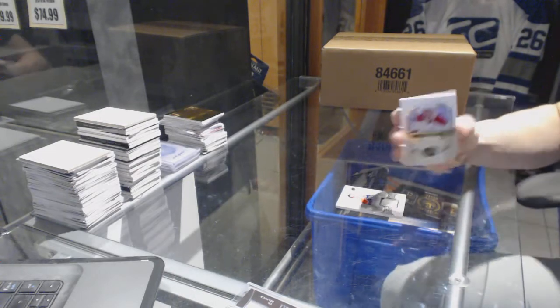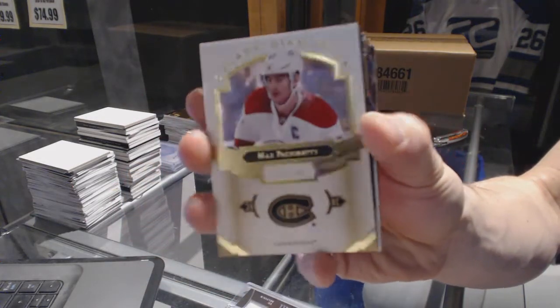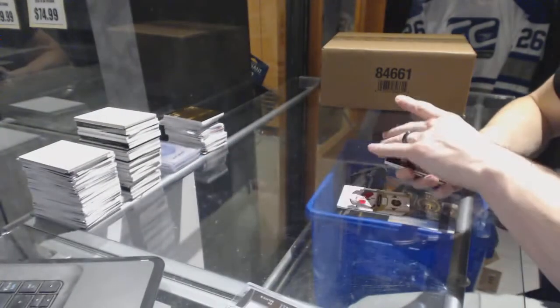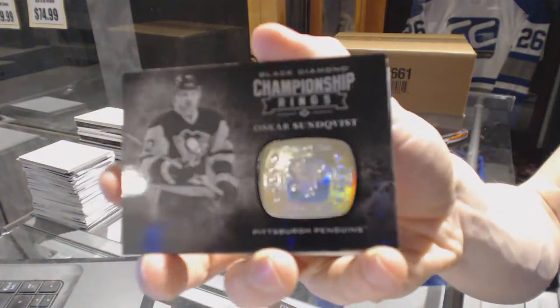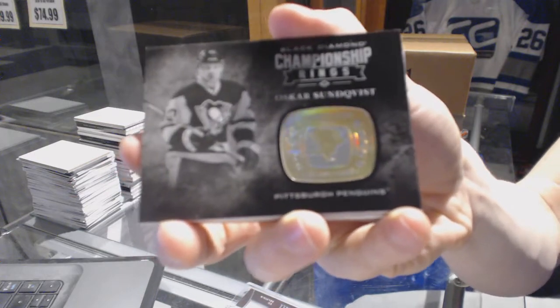We've got a base card number 249 for the Montreal Canadiens, Max Pacioretty. And we've got a championship rings card for the Pittsburgh Penguins — Oscar Sundqvist.